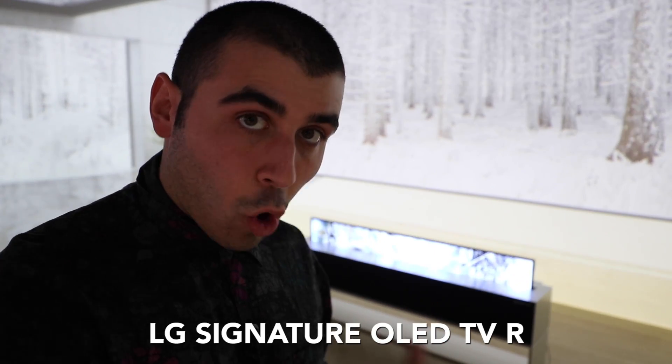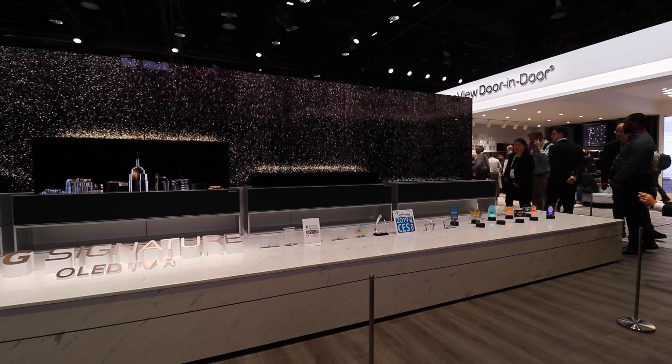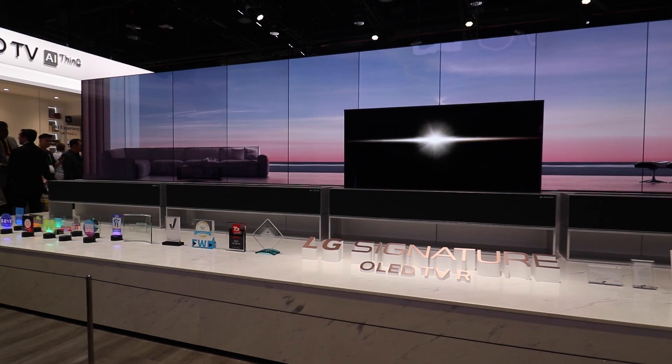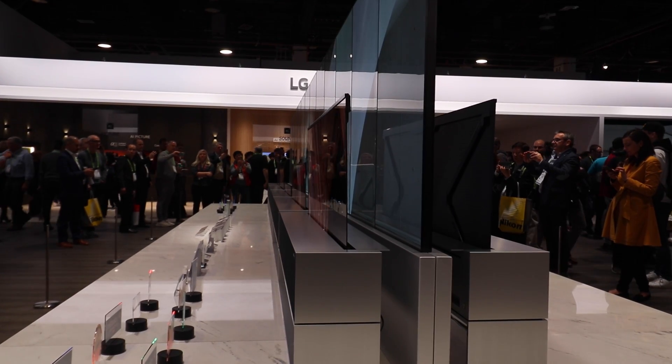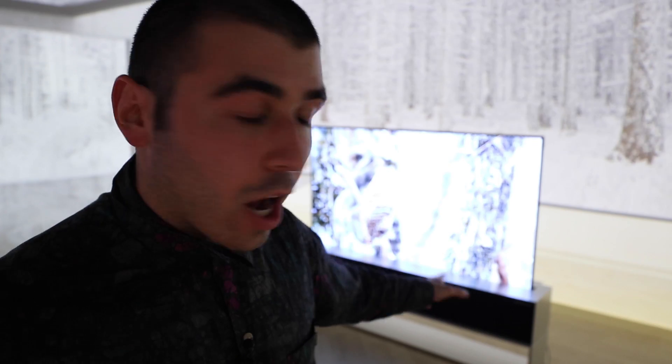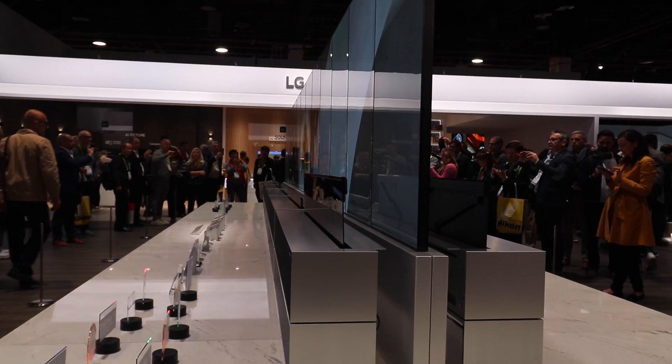Behind me is LG's rolling TV — it totally folds and rolls away. It's called the LG Signature OLED TV R, 65-inch 4K. You're watching it behind me — it is literally rolling and unrolling.